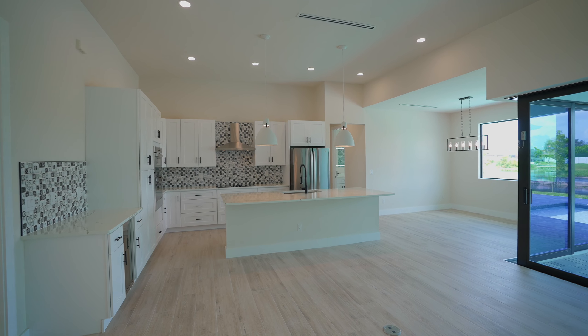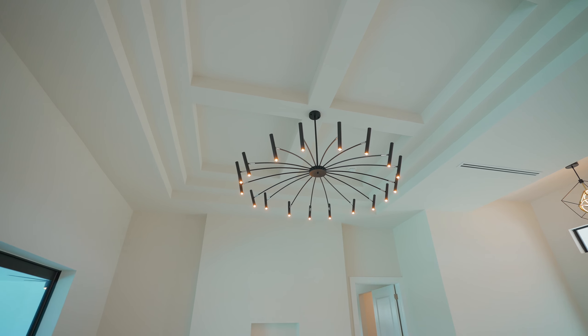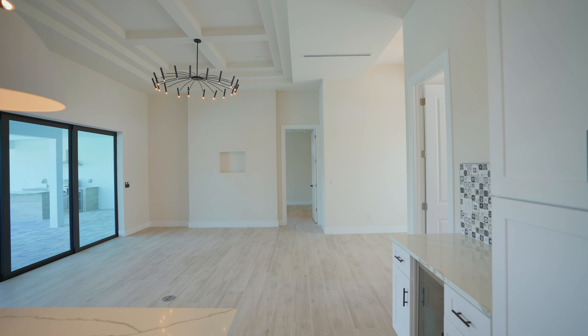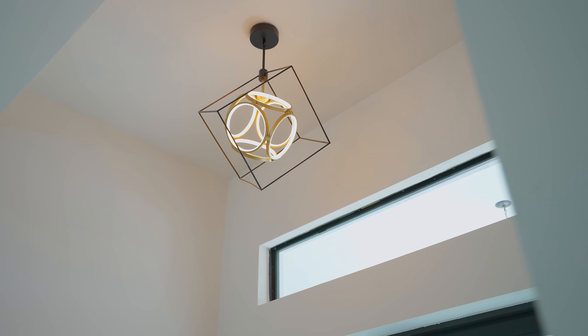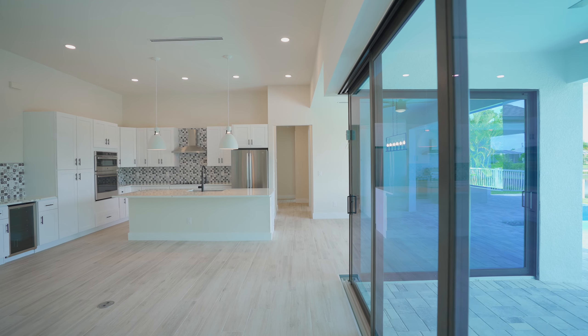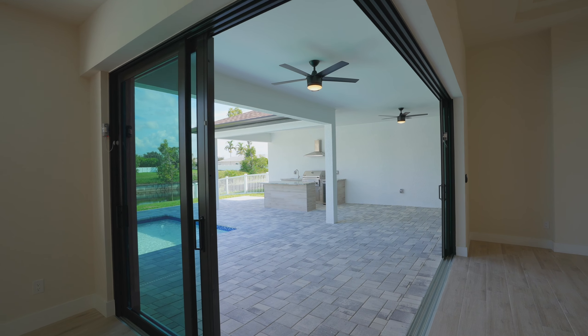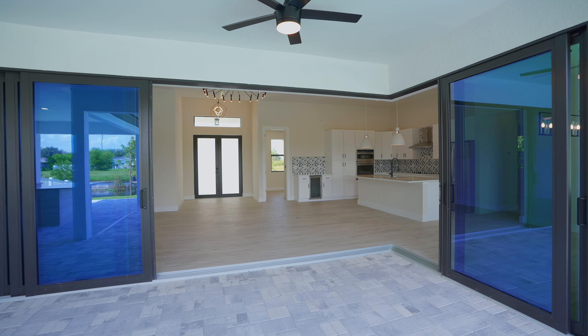Designer floor tiles flow throughout the home, plus the coffered ceilings add elegance, volume, and a contemporary style. Modernized lighting and neutral paint tones add warmth to this home. Add in the zero corner sliding glass doors, and this home is simply stunning.